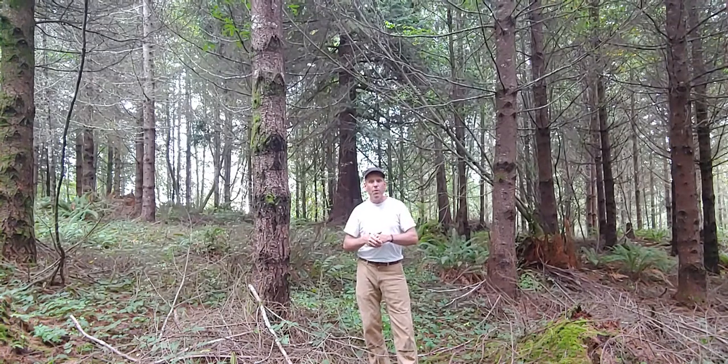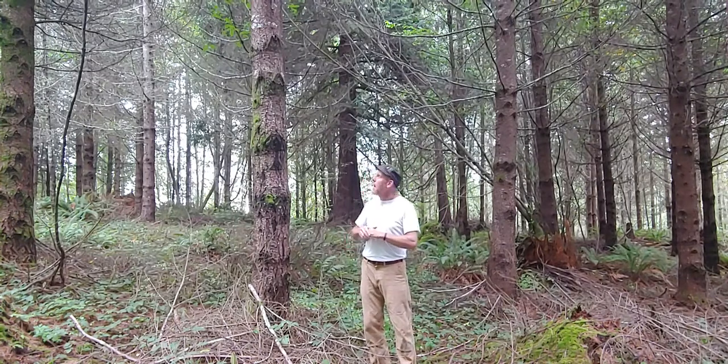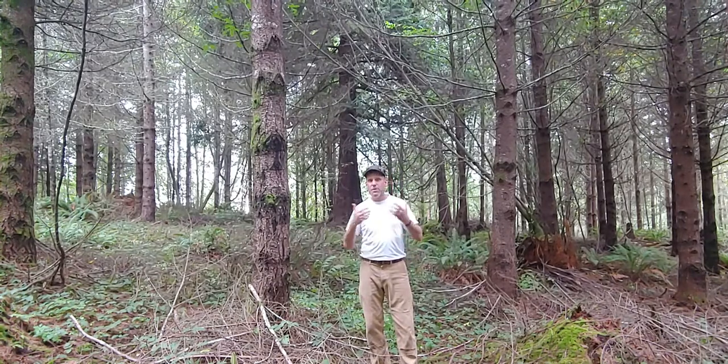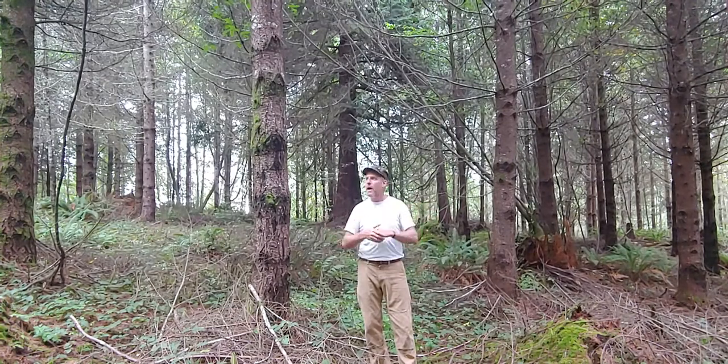Starting with the composition, it's Douglas fir dominant, but even given that, as I look around there is some diversity in the stand. I see some bitter cherry, there's a little bit of big leaf maple, there's some cascara in a gap, there's a little bit of red alder in here. All of those species we deliberately retained as we were pre-commercially thinning, both for biodiversity and because maintaining alder and maple in particular intermixed with Douglas fir improves the overall growth of the fir.